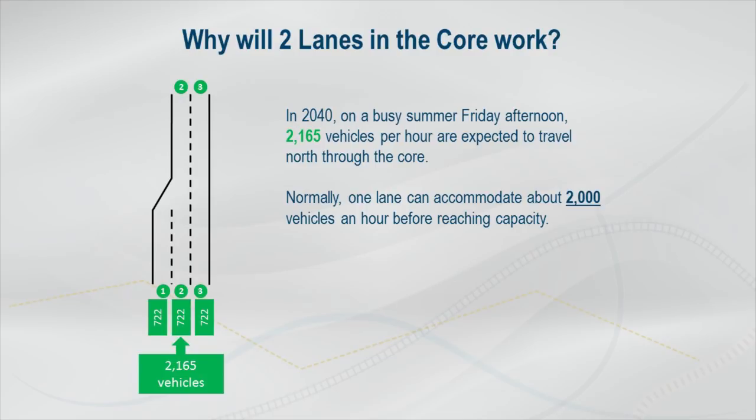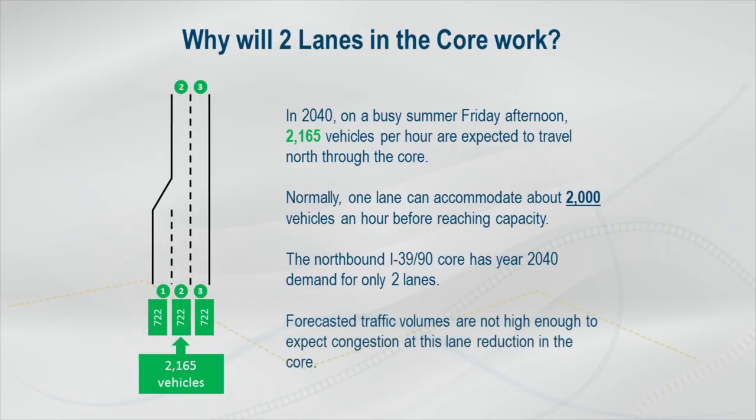Providing two lanes north of the core means a capacity of 4,000 vehicles, which is well above the expected 2,165 vehicles per hour in 2040 and beyond. These 2,165 vehicles only require two lanes of traffic, with plenty of capacity to spare. There is a need for three lanes south of the Beltline, but between the on and off ramps in the core of the interchange, there is only demand for two lanes.